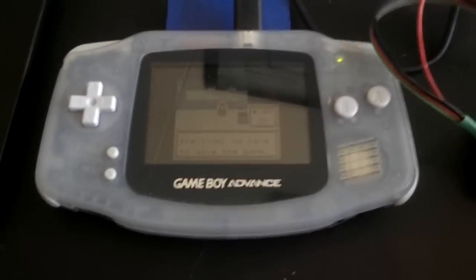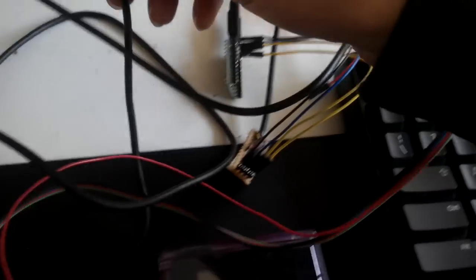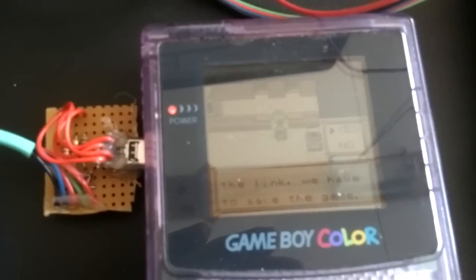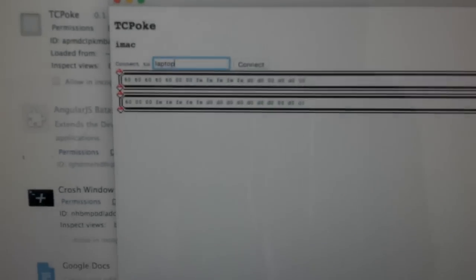Okay, big moment. This Game Boy is connected to this Teensy, which leads to my iMac. This one leads to this other Teensy that leads to my laptop Chromebook. They're both running TCPoke, and I'm now going to attempt to connect them. You can see that on both screens the bytes are being transferred — this is going over TCP.